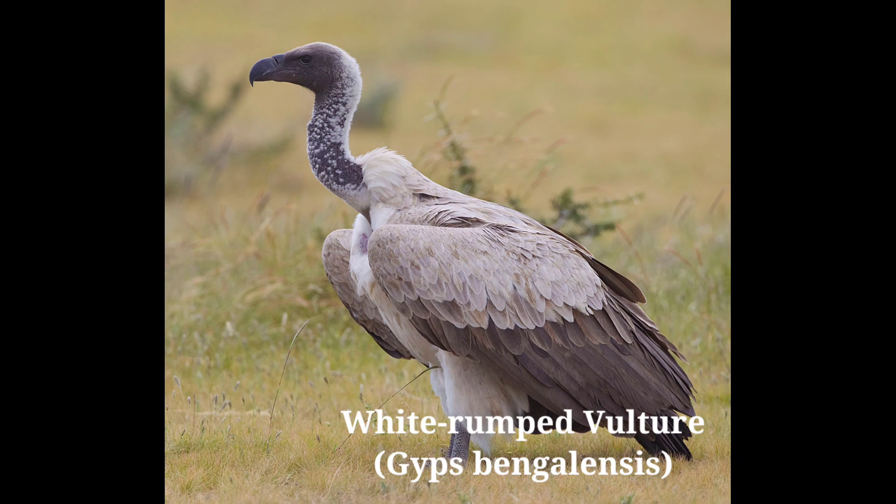Its eyesight is very keen and they immediately land on the ground when they spot any dead animal. Being aggressive when feeding on a carcass, they often quarrel with each other. When food is scarce, they have difficulty taking off when their bellies are full.